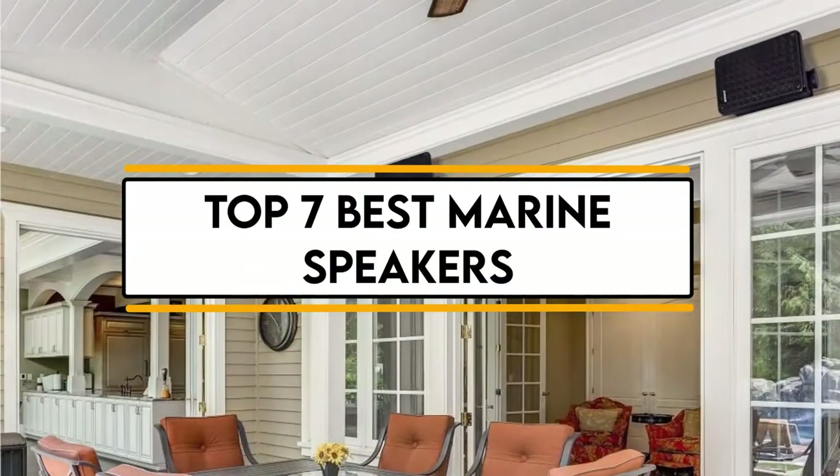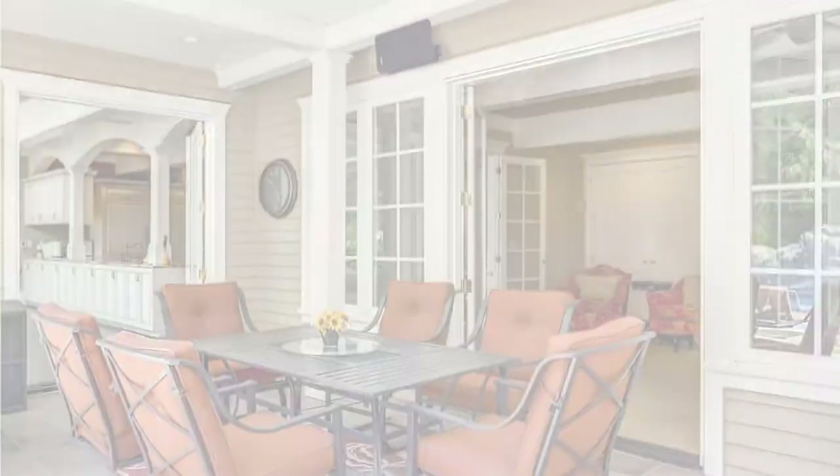In this video, we will discuss the top 7 best marine speakers. So let's get started.